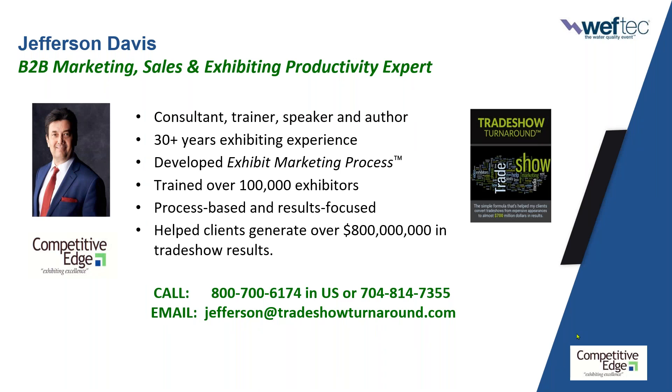Many of you have probably seen or heard me around. I have been in the industry now over 30 years, starting in 1991. My whole frame is process-based and results-focused. The businesses that not only survive but grow and dominate their markets are really good at developing processes. In all my downtime during the pandemic, I had about a year and a half to look back at my 30-year history and everything we've done to help my clients generate over $800 million in combined results. I was able to organize that into what we call the exhibit marketing process.